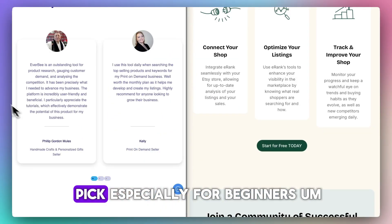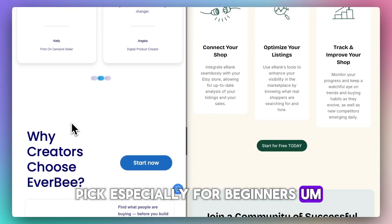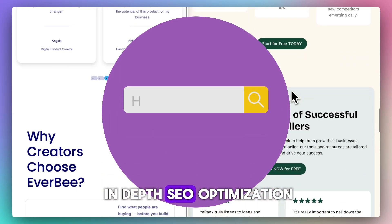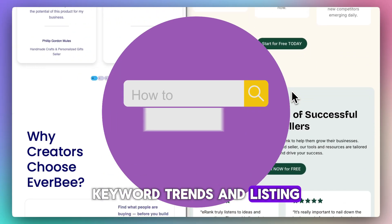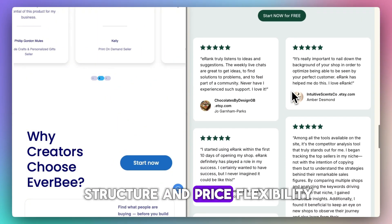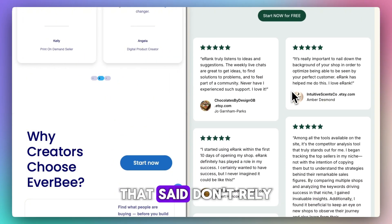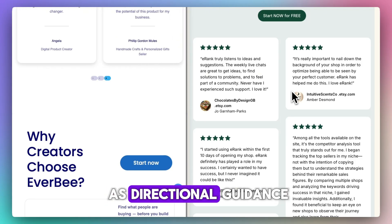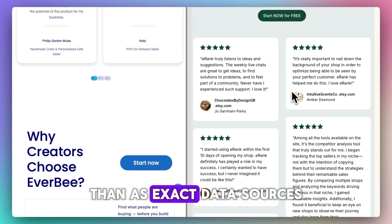If you're hunting for product ideas with quick visual analytics and listing-level revenue insights, Everbee is a strong pick, especially for beginners or niche hunters. If your priority is in-depth SEO optimization, keyword trends, and listing performance audits, Erank wins for structure and price flexibility. That said, don't rely on absolute numbers — both tools serve better as directional guidance than as exact data sources.